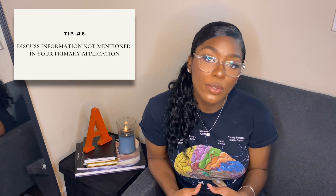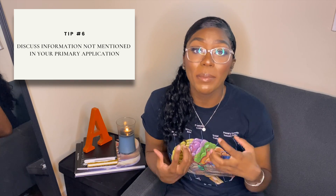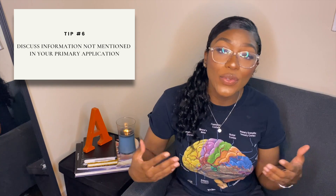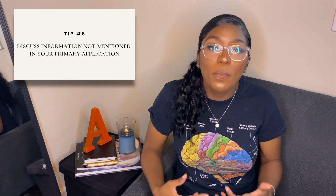Tip number six is to use the secondary application to discuss things not highlighted in your primary application. This is another opportunity to shine before the admissions committee. Take complete control and put in information omitted from your primary. We are so much more than 15 work activities and one personal statement, so use the secondary to develop information about yourself that didn't get a full chance in the primary. That new information will further color the image of who you are to the admissions committee.